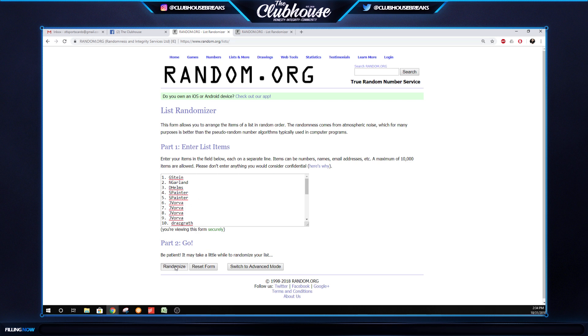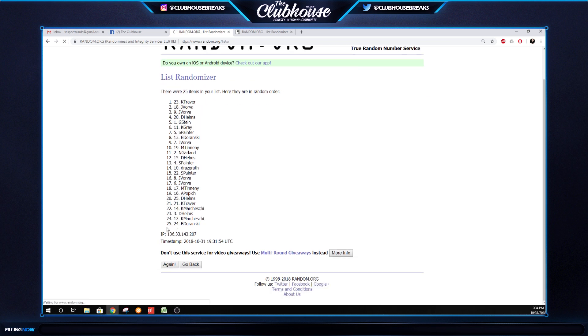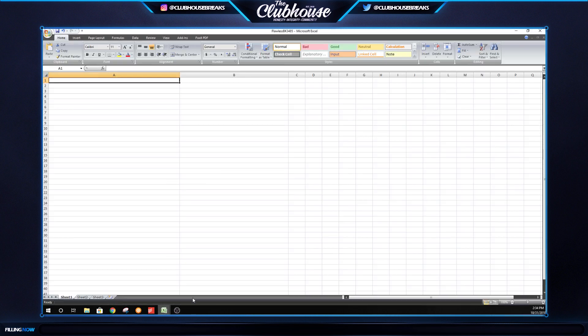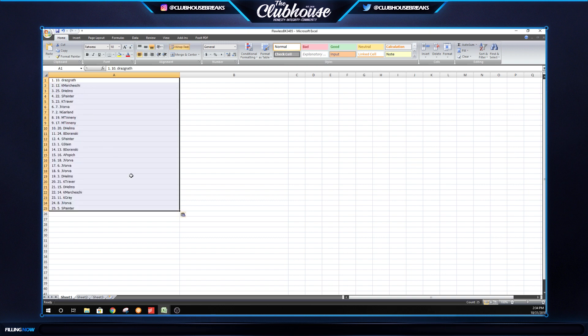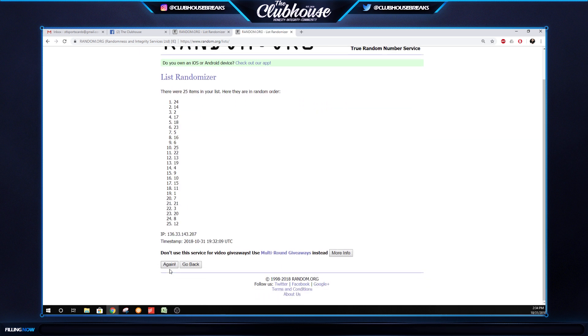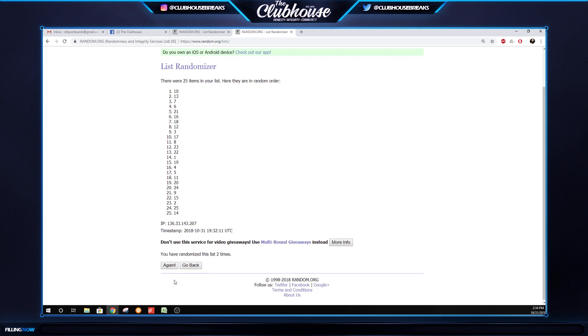So three times on the random for the names — ignore all the numbers to the left because this is just the name random. One, two, three. And then three times on the serial numbers. One, two, three.